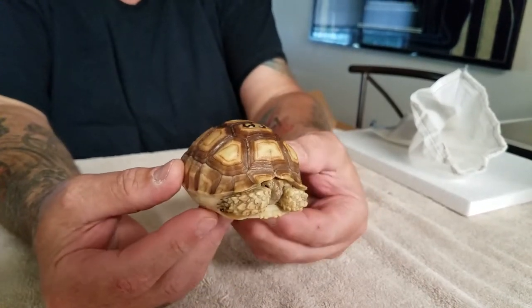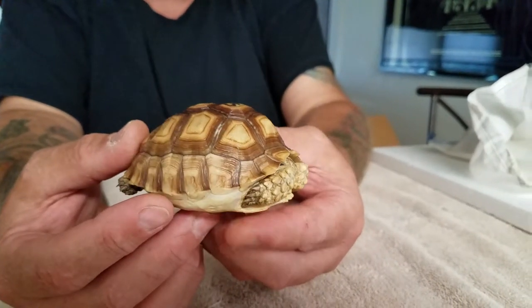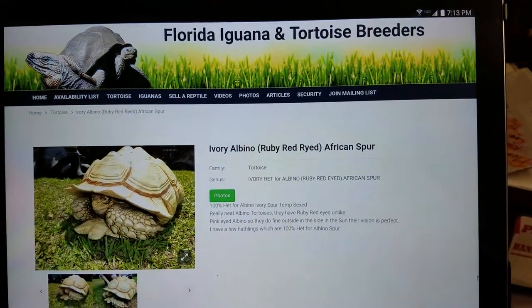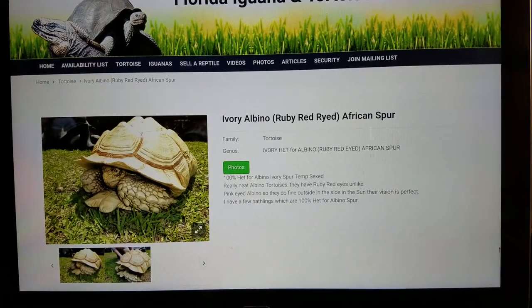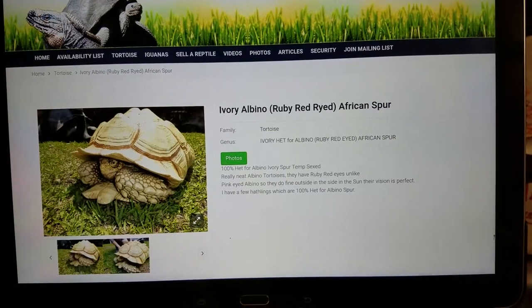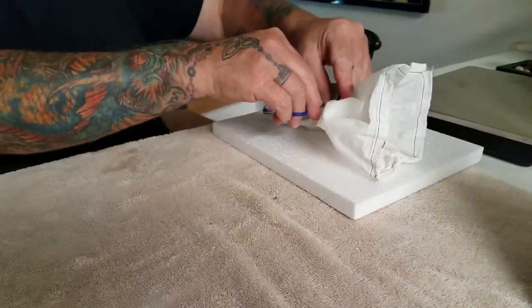Take a look at her there. We've got their website pulled up this time — it's iguanatortoise.com — to show you what an actual adult ivory Salcata looks like. This is a little female here. I'm going to sit her back in the box and open up the rest of this bag. It looks like we have another bag in there as well.